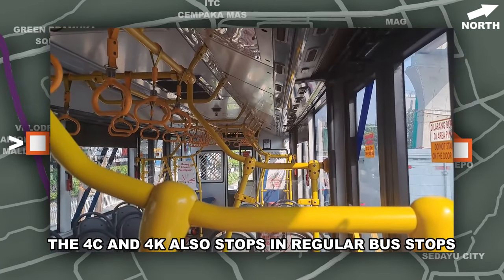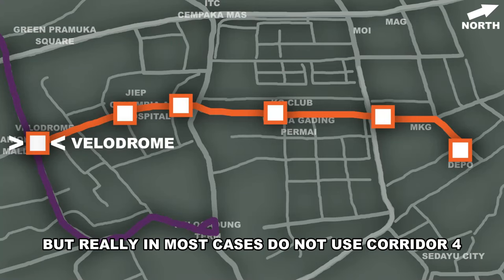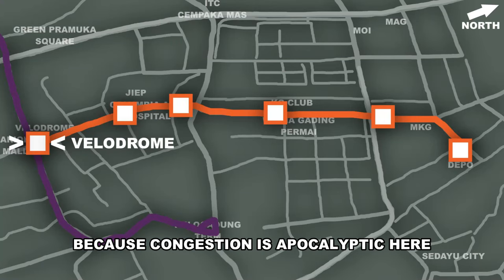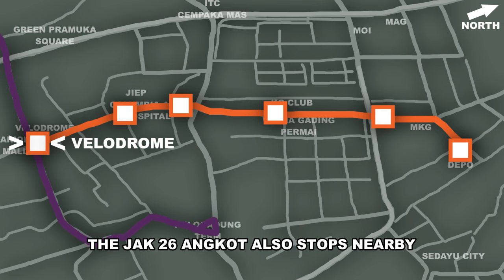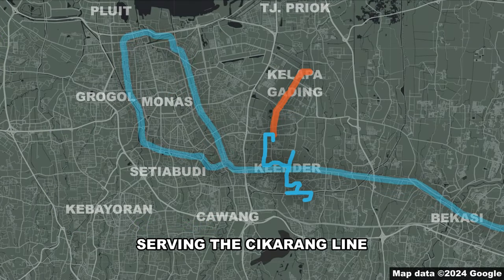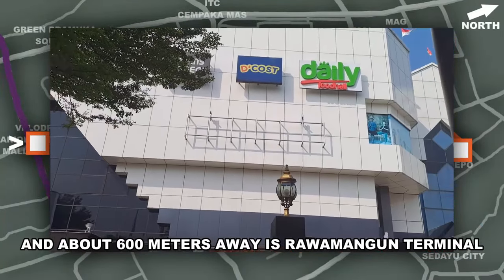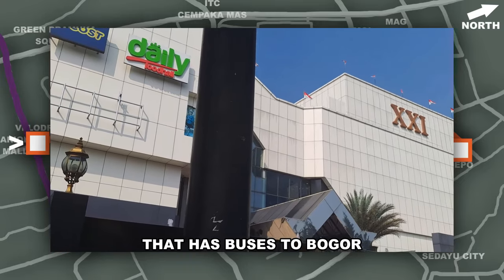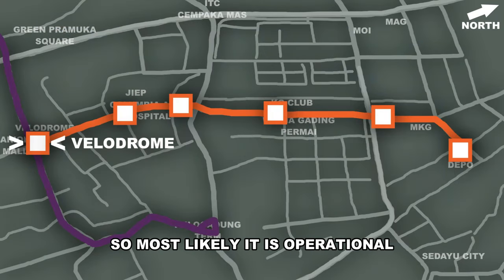The 4C and 4K also stop at a regular bus stop, going to Senayan and Block M. But in most cases, do not use corridor 4 because congestion is apocalyptic here, especially near Manggarai, due to the LRT extension we will talk about later. The Jak 26 Angkot also stops nearby, connecting this place to Klender station serving the Cikarang line. Arion Mall is across the street, and about 600m away is Rawamangun Terminal that has buses to Bogor.